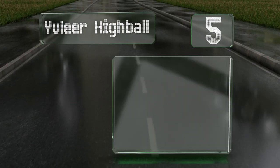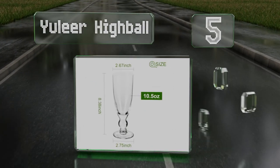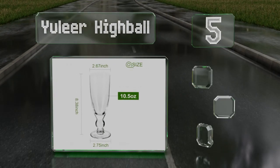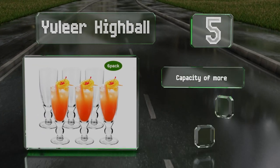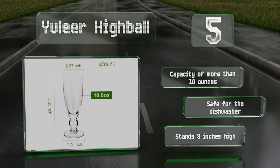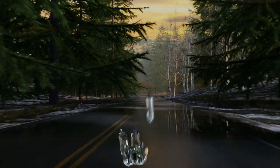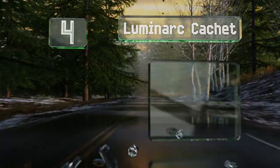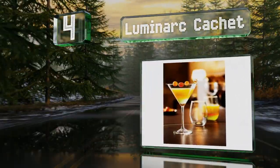Halfway up our list at number five, the Yulia Highball is a classically shaped cylinder with an elegant curvy stem and a thick wide base for stability. Crafted from heavy-duty glass, it feels good in your hand and won't tip over easily. It has a capacity of more than 10 ounces, is safe for the dishwasher, and stands eight inches tall.